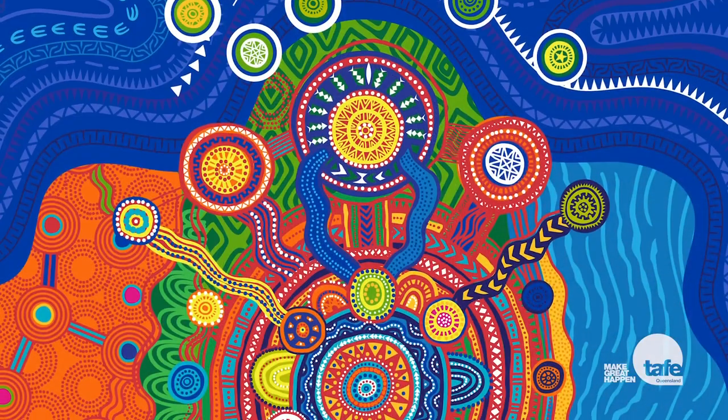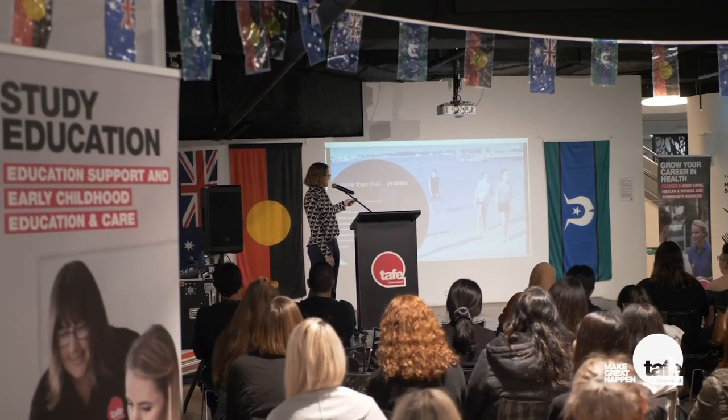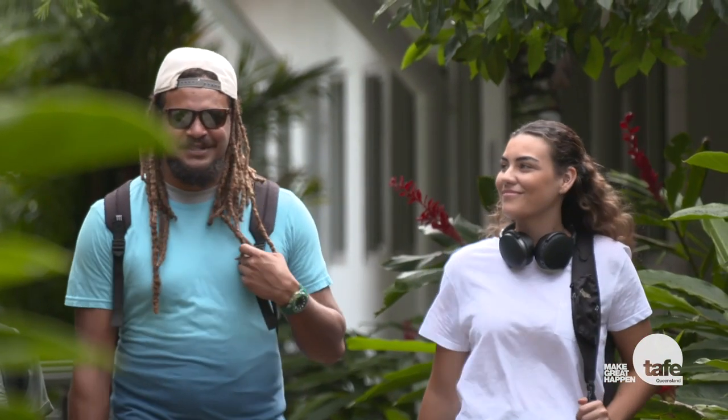First off, I'd like to respectfully acknowledge the traditional custodians of the lands on which TAFE Queensland operates. We recognise the continuing connection to land, waters, culture and kin that Aboriginal and Torres Strait Islander peoples uphold, and we pay our respects to Elders past, present and emerging. They give us strength, inspiration and guidance to deliver great training outcomes for all Queenslanders.